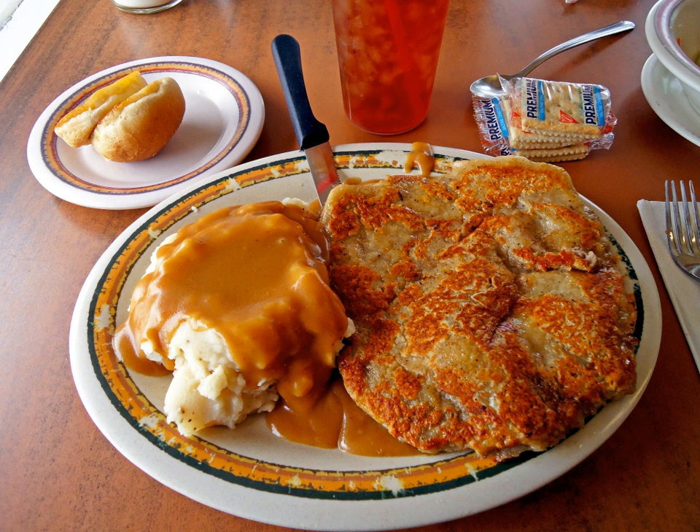Boneless pork chops, usually center cut, can be served in this manner, as well as chicken fried buffalo steak. Chicken fried catfish may also be found on occasion.